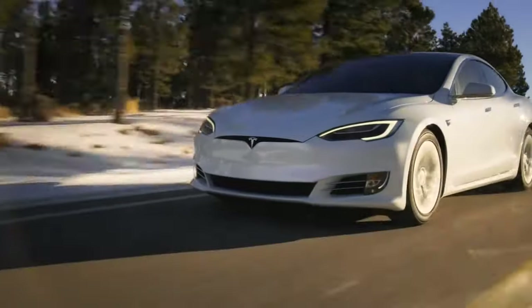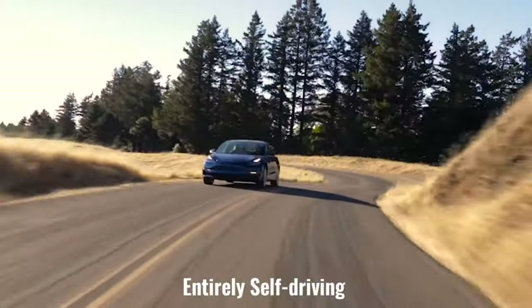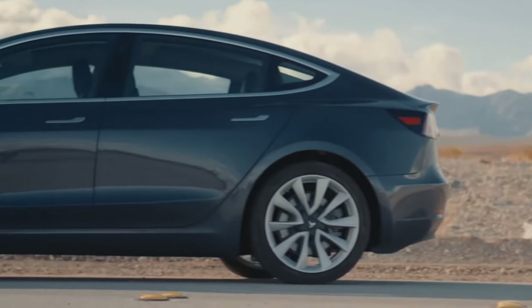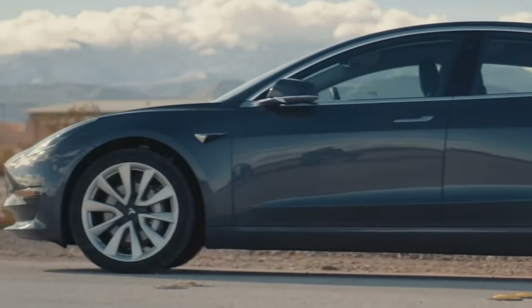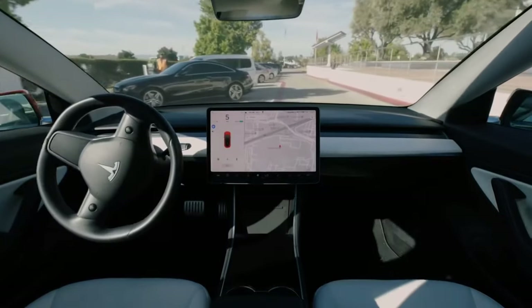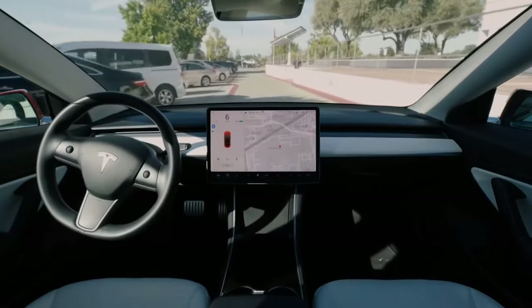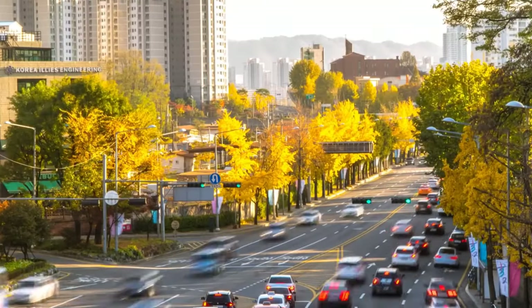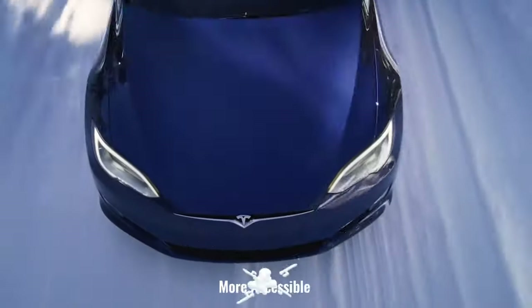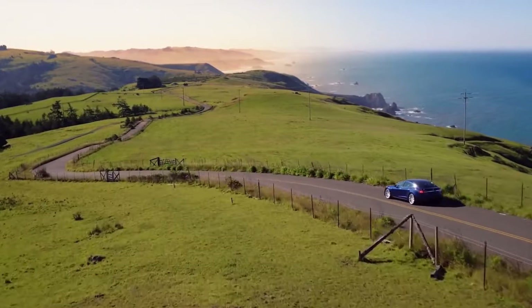Despite the fact that there appears to be no evidence to support Elon's claim that Teslas will be entirely self-driving this year, he continues to make the claim. Tesla beta testers should always be cautious when auditing the new software. This new version of the FSD will focus on providing a better driving experience for all, but it will be extended to those with safety scores of 80 and higher, making the service more accessible to those who are eligible.